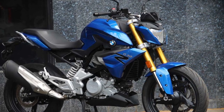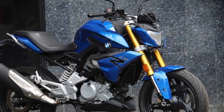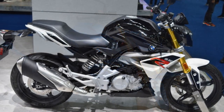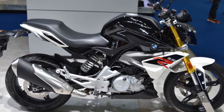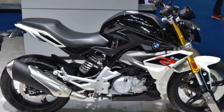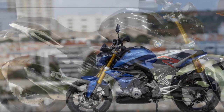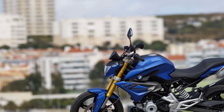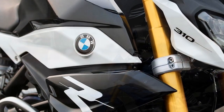3. Responsive braking — the G310 R comes equipped with a dual-channel ABS system, which enhances safety during braking. The front and rear disc brakes provide precise and responsive stopping power, instilling confidence in the rider. The braking system is well-matched to the bike's performance, ensuring that it can swiftly come to a halt when needed.